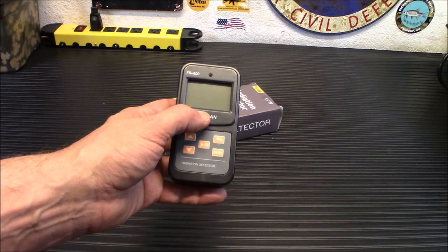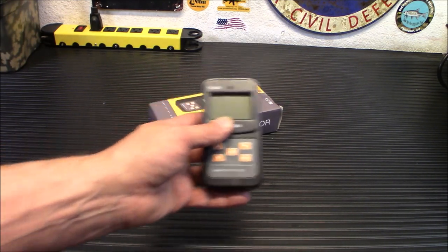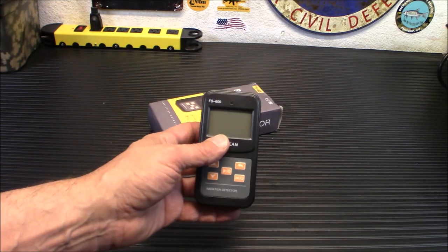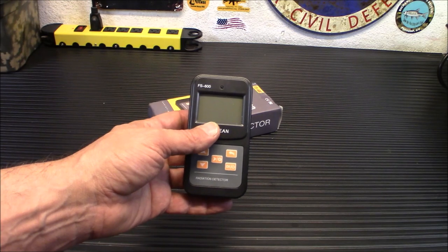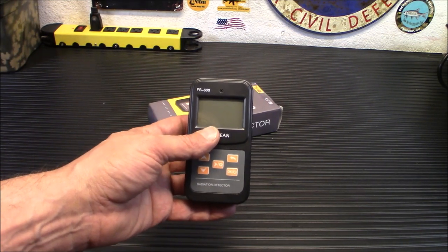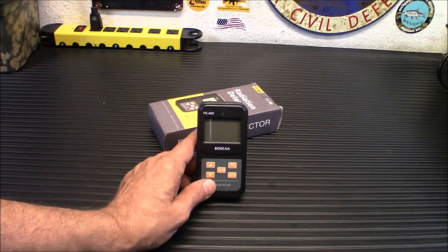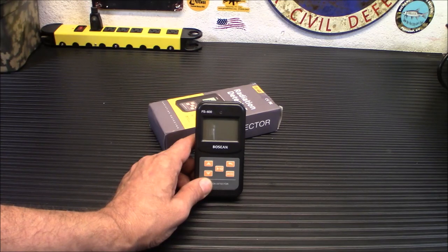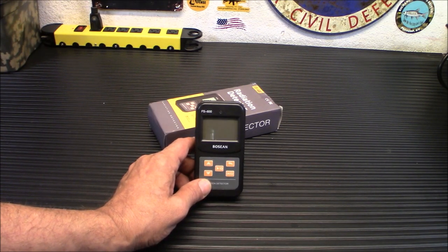This has a bunch of alarms. The alarm threshold is always adjustable, so even if you're in the middle of monitoring an event and you want to change your threshold, you can do that. The alarm will also sound to let everybody know in your area that there's a possible issue with radiation. This can detect x-ray, beta-ray, and gamma-rays. There is a trend graph on it so you can kind of see the trends of how things are going.